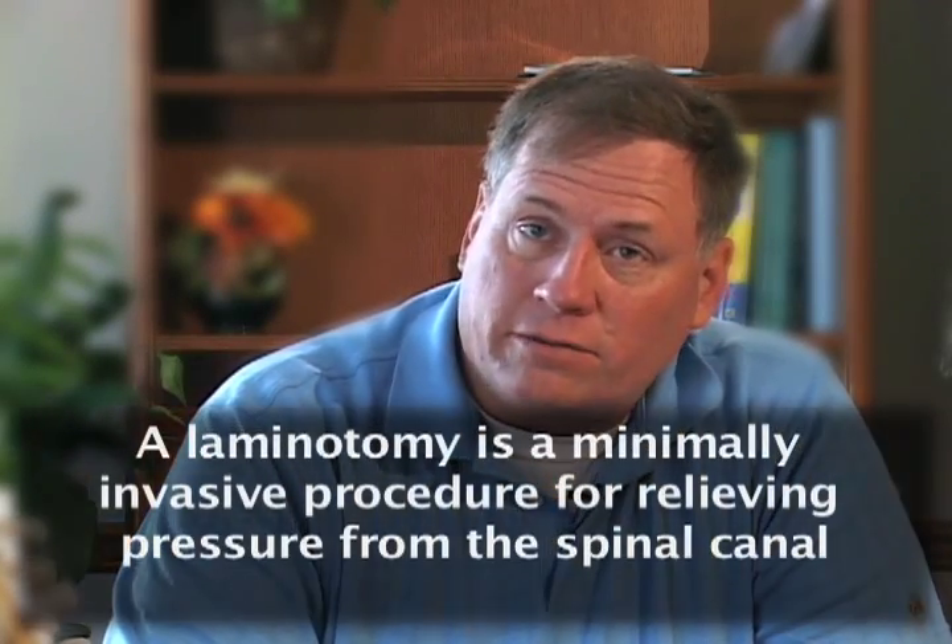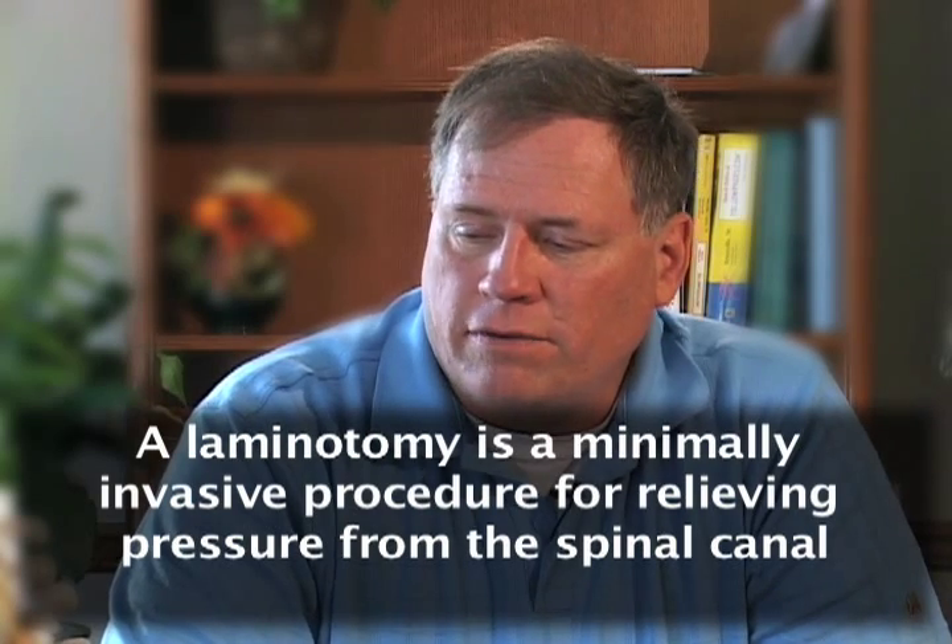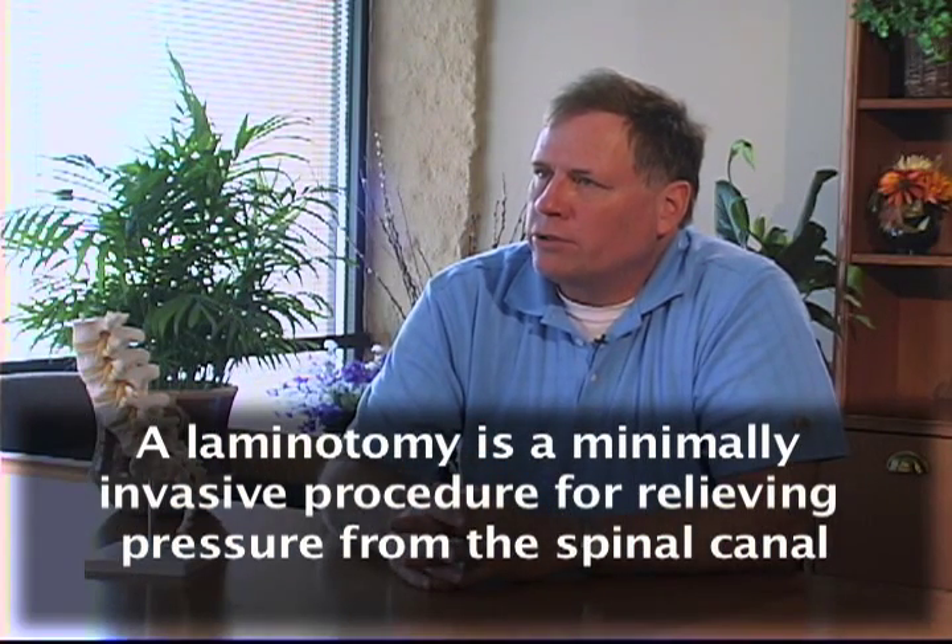My name is Curtis Taylor. There are many types of back surgeries, and the one that I had was a laminotomy, which is one of the less invasive types of surgery but very effective in relieving leg pain and such that you may be going through.